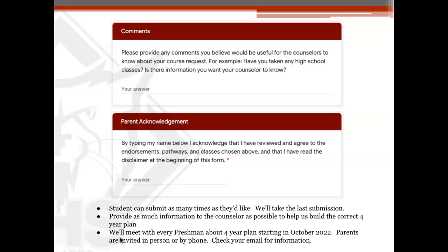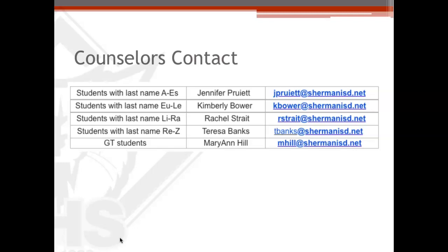Provide as much information to the counselor as possible to help us build the four-year plan, and know that we will meet in October or November of this current year with the ninth grader at that point — and you'll be invited as well. If you have questions, counselors are assigned based on your student's last name: A through ES contact Ms. Pruitt; EU through LE contact Ms. Bauer; LI through RA contact Ms. Straight; RE through Z contact Ms. Banks. But if your student has been designated GT, then you will email me, Mary Ann Hill.